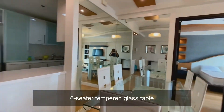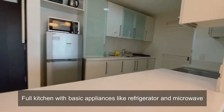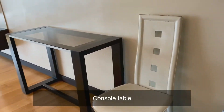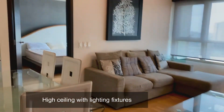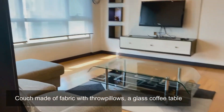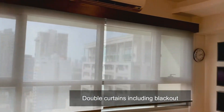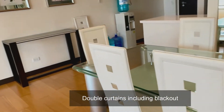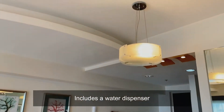There is a six-seater tempered glass dining table, and a full kitchen with basic appliances like a refrigerator and microwave. There's a console table on the side, engineered wood flooring, high ceilings with modern lighting fixtures. The couch is made of fabric with fill pillows and a glass coffee table. There are double curtains including blackout to adjust the light going into the unit, plus a hot and cold water dispenser.